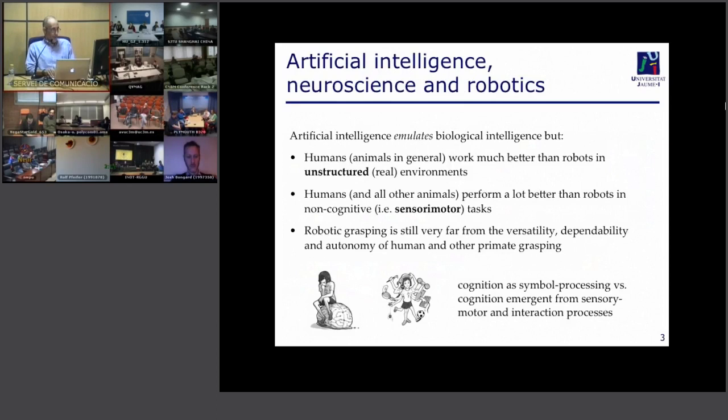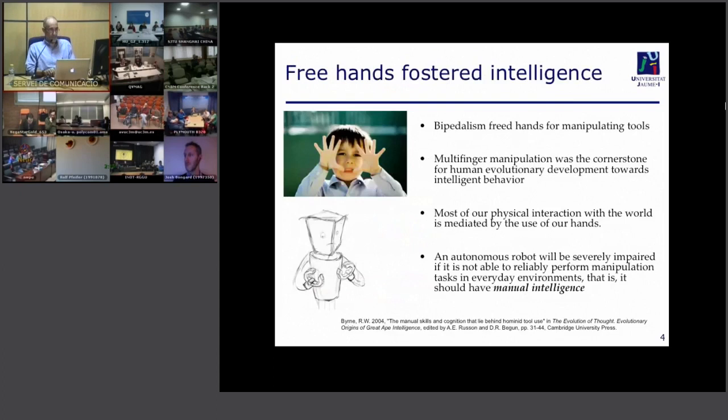I'm going to show quite a few slides of the brain, but I'd like to stress from the beginning that we're not interested in cognition as symbol processing, but rather cognition understood as the emergent result of sensory-motor and interaction processes — in this case, about manipulation with the hands. Even if we take a five-year-old child or even a monkey, it would clearly outperform any robotic system.